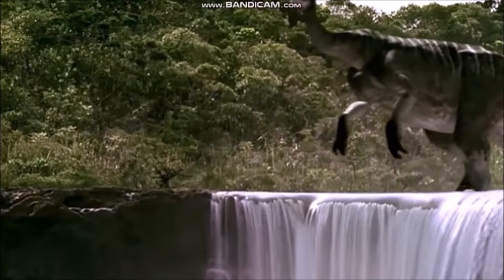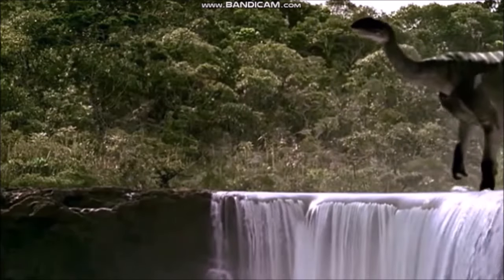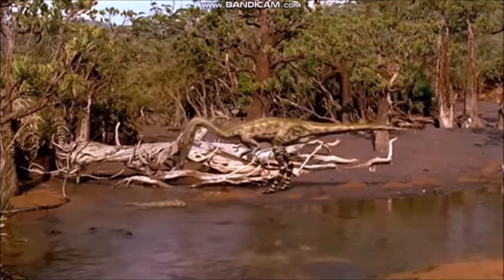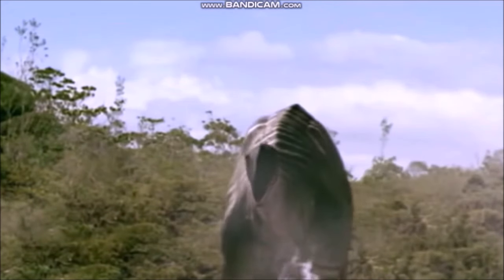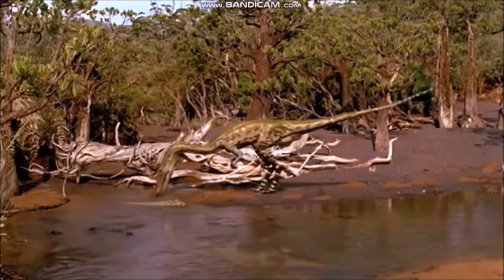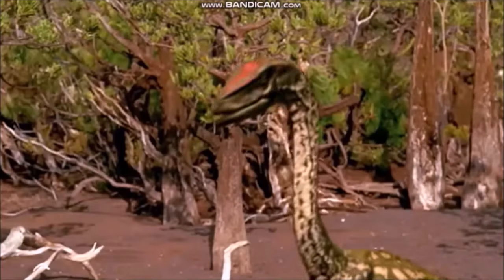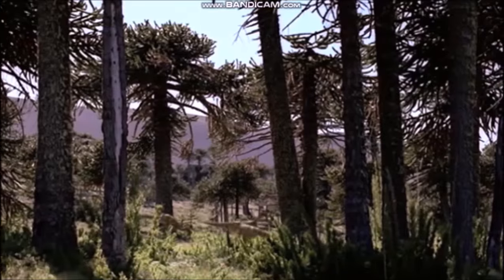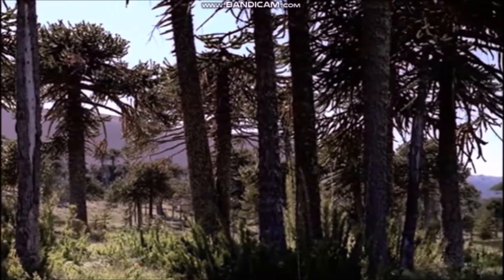Great monsoon seasons alternated with dry periods over much of the globe. Gradually dinosaurs became more abundant while other animal groups, such as the ancestors of mammals, became scarcer. Meat eaters such as Coelophysis and plant-eating prosauropods such as Plateosaurus were two kinds of dinosaurs that lived at this time. The late Triassic period can be regarded as the beginning of the age of dinosaurs.